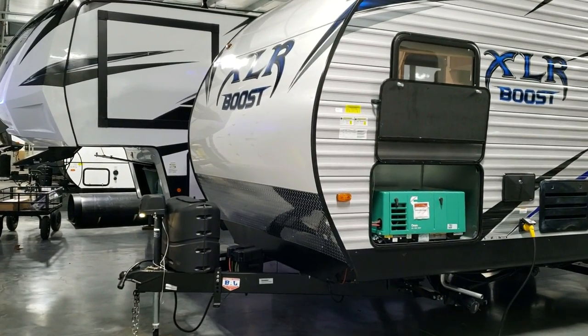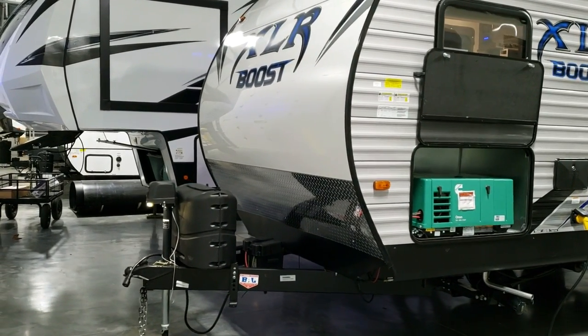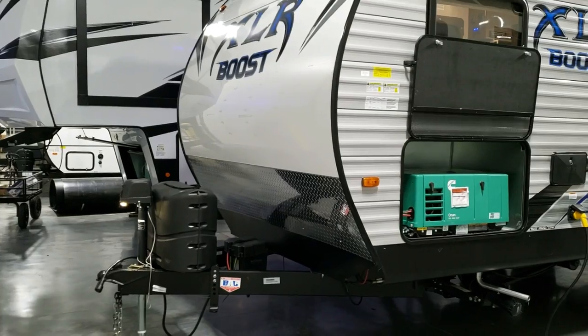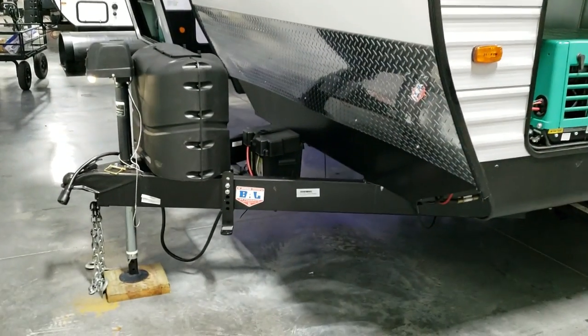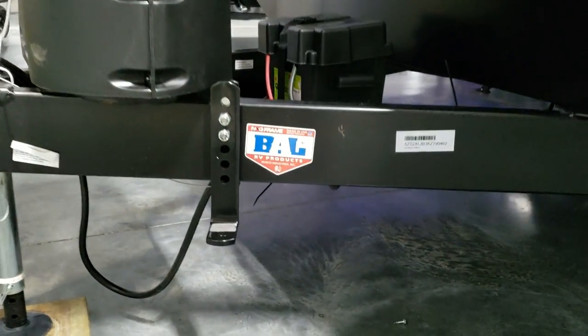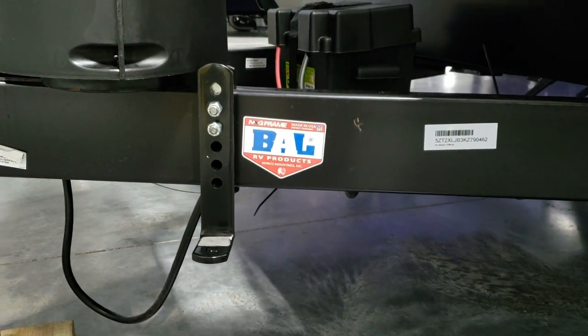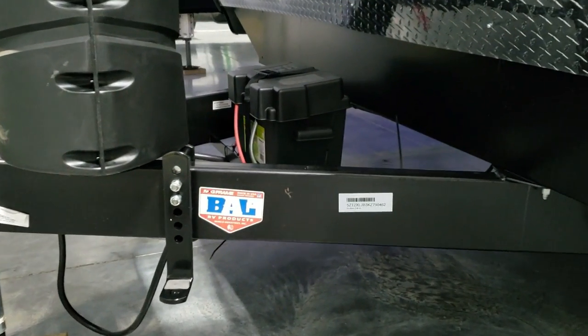Nice rolled front there. Two 20-pound gas tanks, power tongue jack, lower diamond plate metal. This unit is sold and is in the garage getting ready for service and prepping. You can see a couple of little brackets down here - this customer chose to go with an equalizer hitch, and that is what that bracket is, so it won't normally be there from the factory.